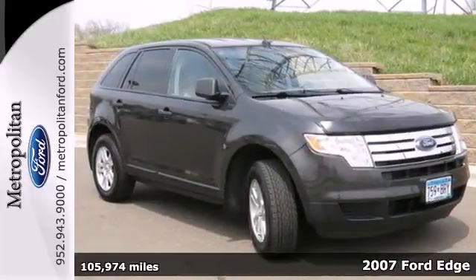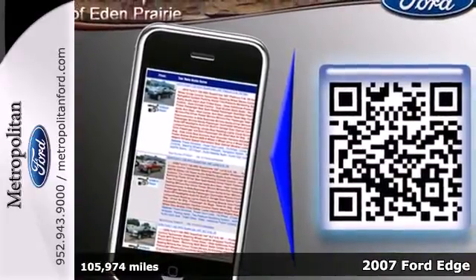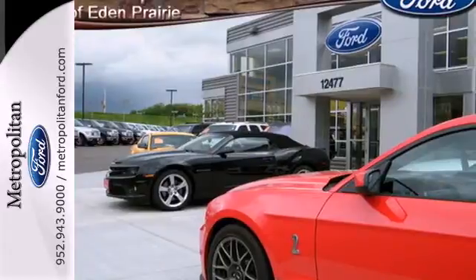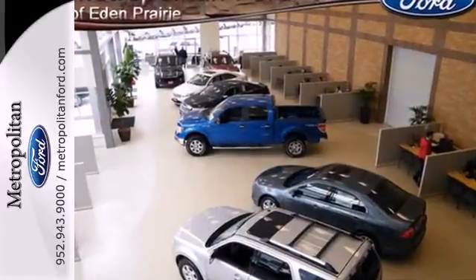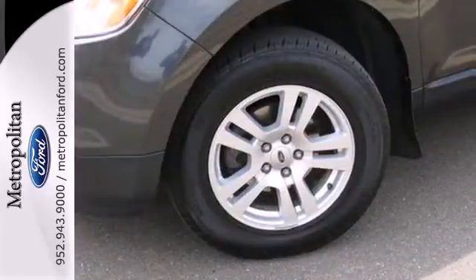Bold American design — it's a 2007 Ford Edge. This great SUV features everything you need for your active lifestyle, like a V6 engine, multi-function remote, speed sensing volume control, a CD player, and an interior that delivers maximum flexibility and functionality.